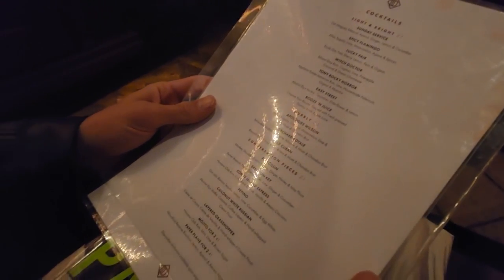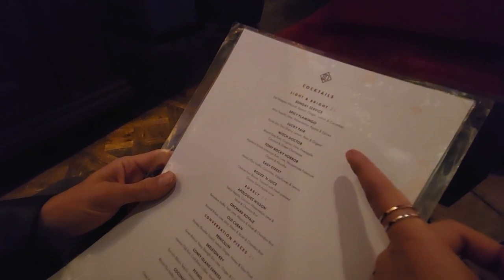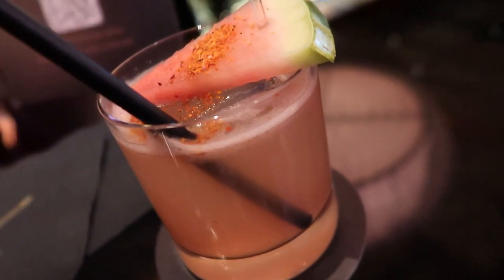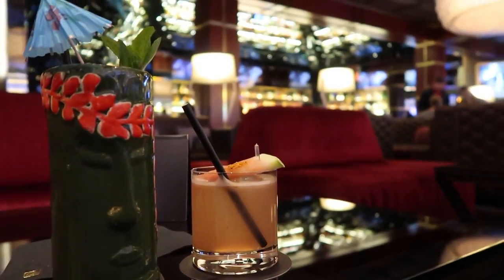Here's their cocktail menu — it looks like a lot of their drinks are $21. The spicy flamingo caught my eye: it's got tequila, lime, watermelon, agave, and spices in it. That's really freaking good. This is a bomb drink. I love the watermelon. I'm getting a lot of the tequila, but not enough that it's intolerable. This is really good.